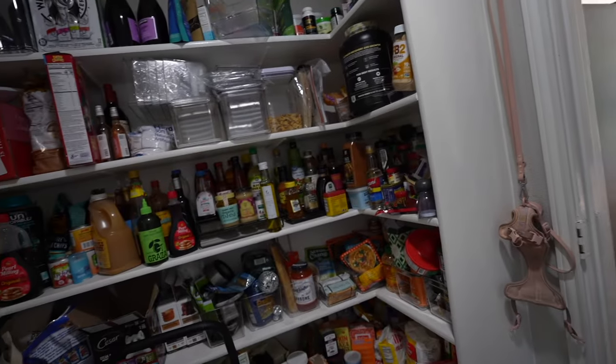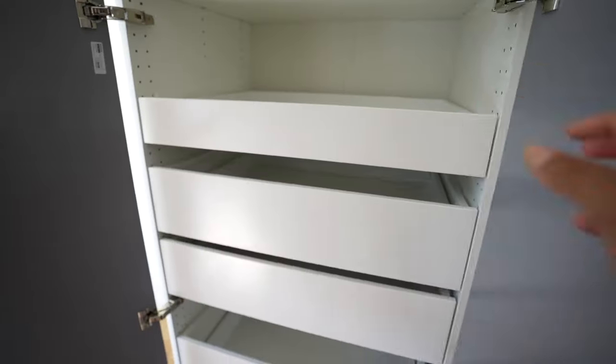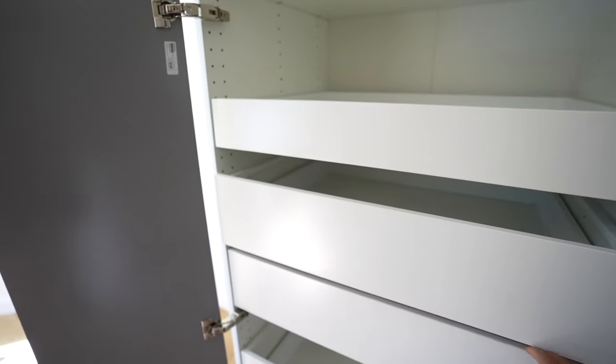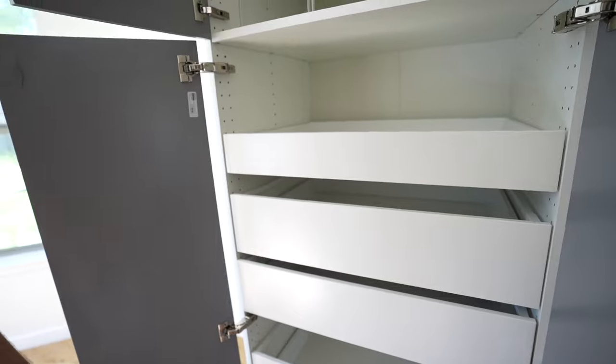We're going to put like half of this stuff in that new cabinetry since it's empty — just so much more space for random things. We have a running joke that I just buy too many random little sauces.